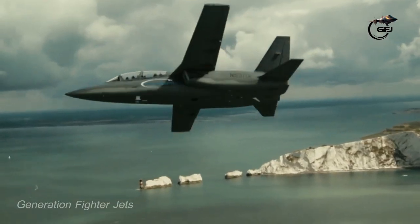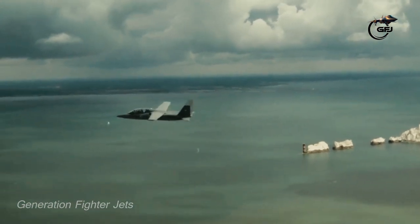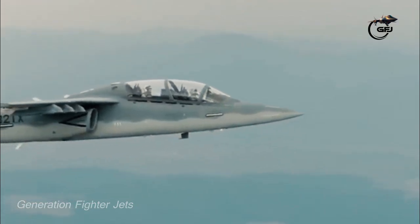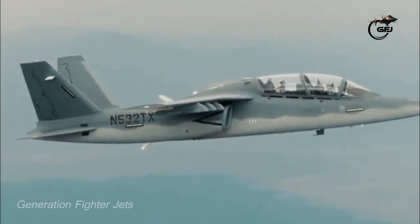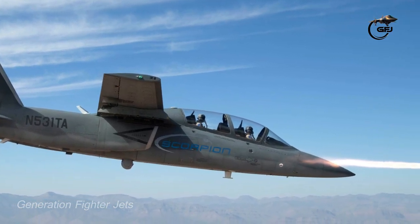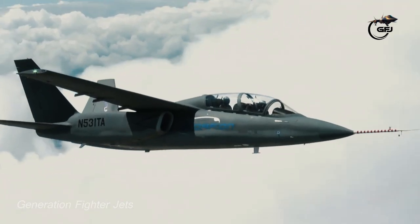The Scorpion ground attack aircraft was developed by Textron Airland as a private venture, specially developed to meet possible requirements of the U.S. National Guard and export customers. This light attack aircraft is cheap to buy and to operate, serving as a budget alternative to small foreign militaries. Many countries have a need for tactical aircraft but cannot afford high-end models. The Scorpion bridges the gap between small turboprop planes and pricey jet ground assault planes.